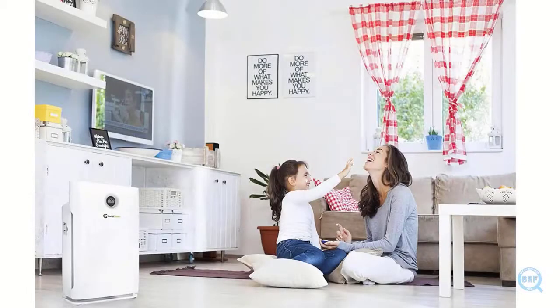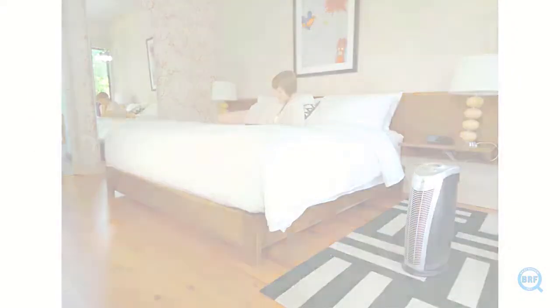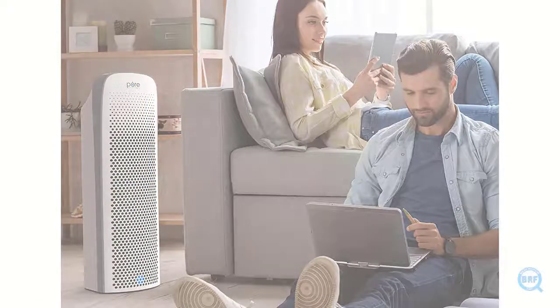Air purifier helps you to get away from allergies, pollens, dusts, and pet odors. The UV technology featured with it kills germs, bacteria, viruses, and other microorganisms that cause various diseases. So an air purifier with UV light helps you in two ways: fresh and healthy air.